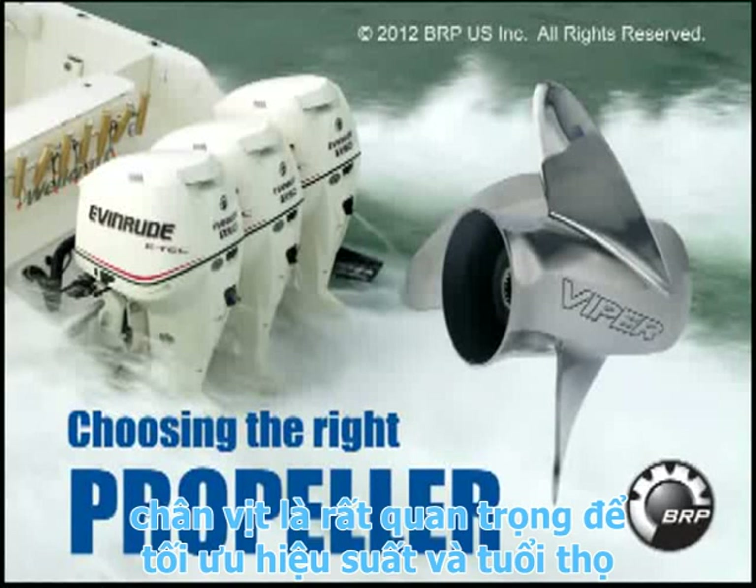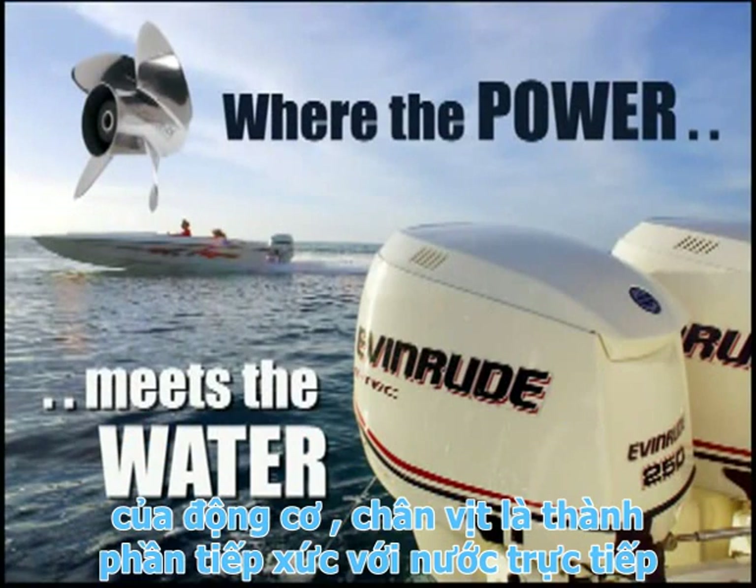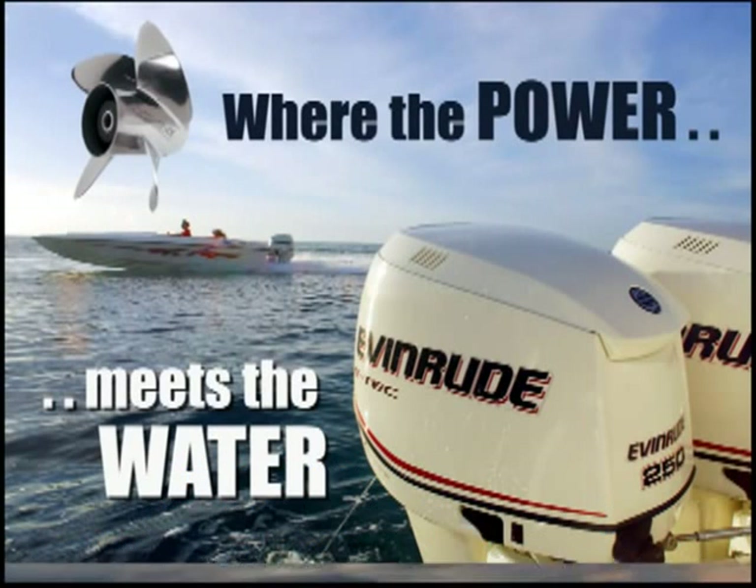Propellers are crucial to optimum performance and life of your outboard engine. The propeller is where the power meets the water, so it's important to choose the correct propeller to achieve the outboard's full potential.